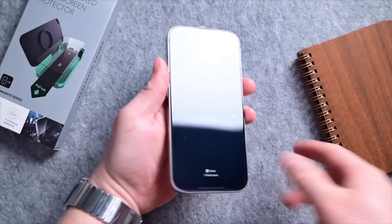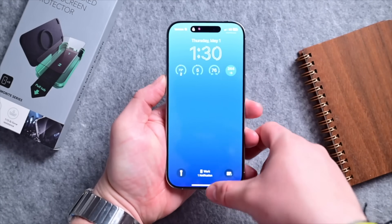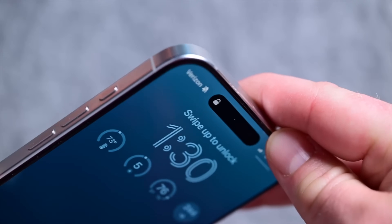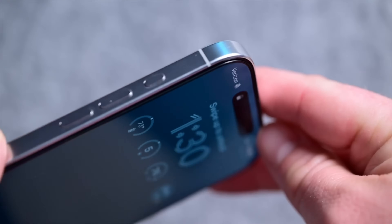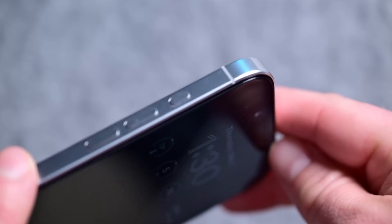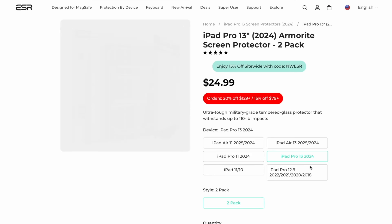They are ultra strong, repel water for a perfectly smooth surface, and so clear you'll barely even notice it's there. I may not often use cases, but I cannot go without a screen protector — the screens just scratch too easily, which really hurts that resale value. The ultra fit screen protector is also available for iPad models. Try the ESR ultra fit screen protectors for yourself — get three in a box, and they're linked in the description.